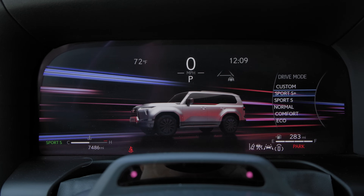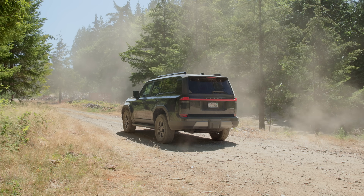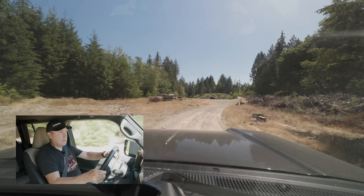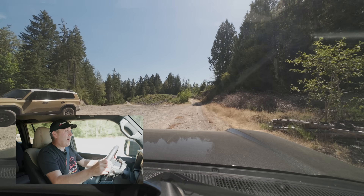Now let's try it in Comfort mode — same speed, same road, everything the same. Getting up to 30... and over the bump — whoa! Wow. Bit of a launch there. Did not expect it to be that dramatic.